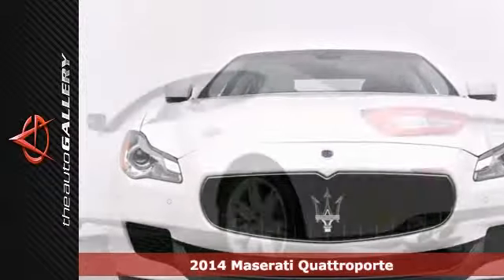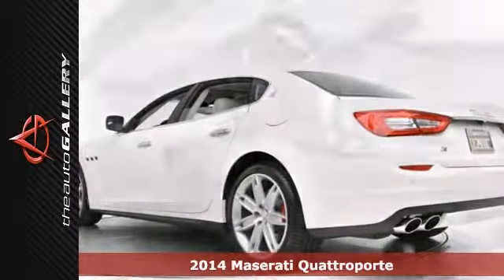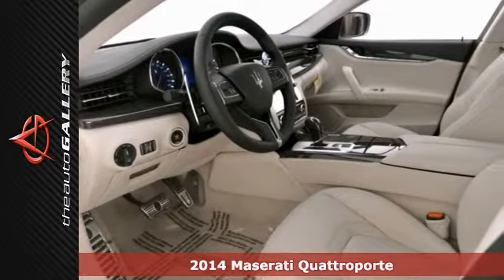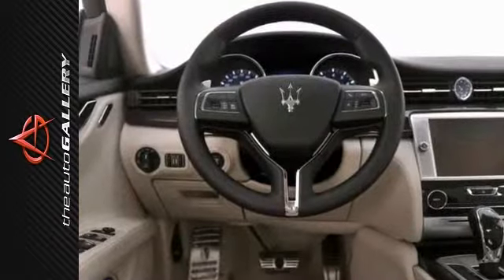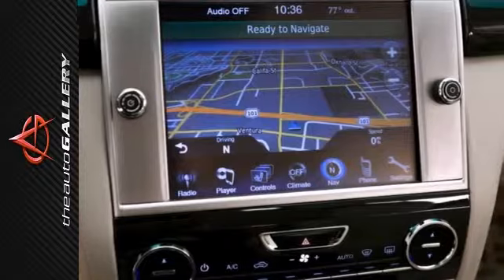This 2014 Maserati Quattroporte boasts a unique Italian flair and is a fine example of luxury. It comes with a remote start V6 engine and front and rear parking sensors. This one is also well-appointed with heated leather seats and navigation.